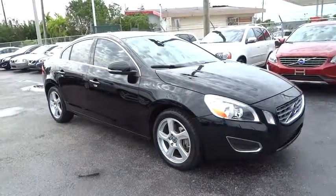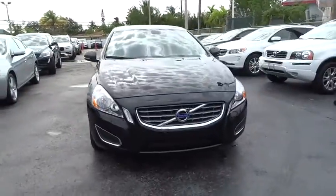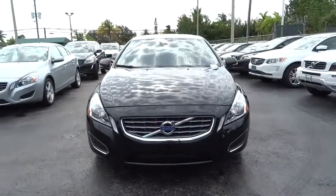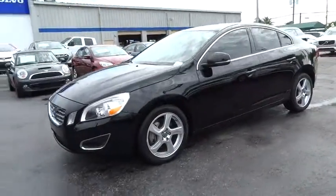The 2013 Volvo S60 — downright shameless with the affection it shows for curves. The Volvo S60 is waiting for you. This vehicle has less than 30,000 miles.